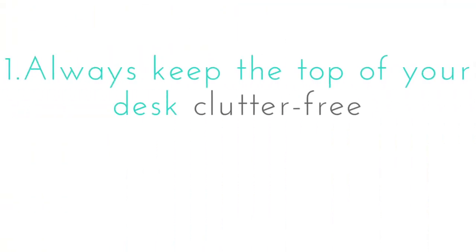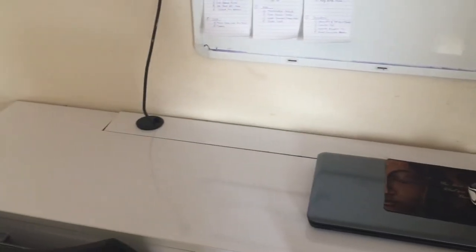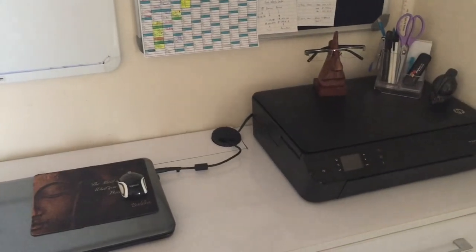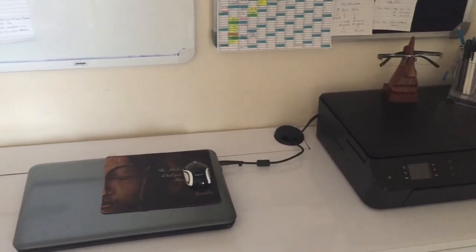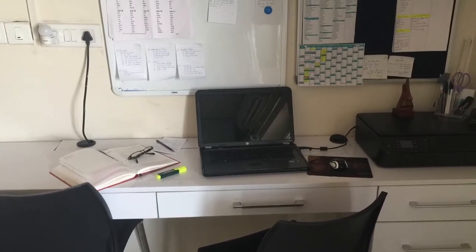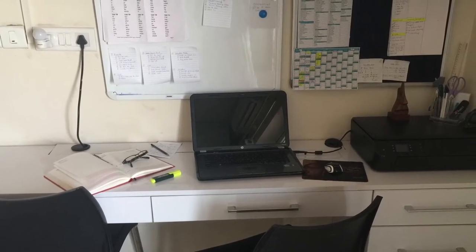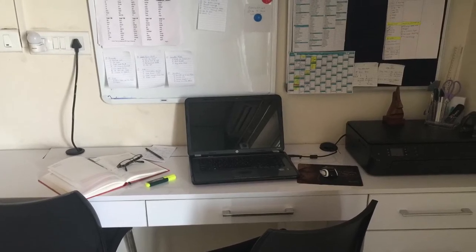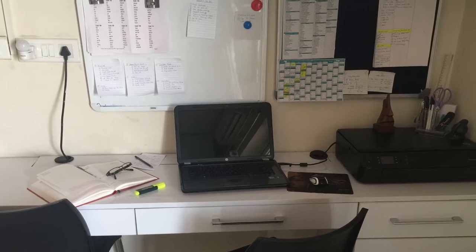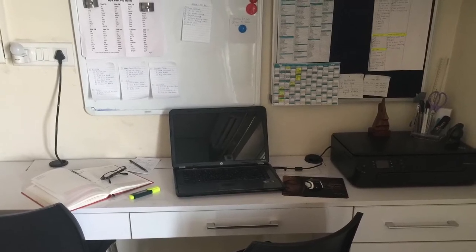Always keep the top of your desk clutter-free. My husband and I share this table and we like to keep the tabletop free from unwanted things, especially while working — it makes us feel more focused and balanced. Since I couldn't keep the table's width in the usual dimension, keeping it clutter-free is the only way to give me more room to work.